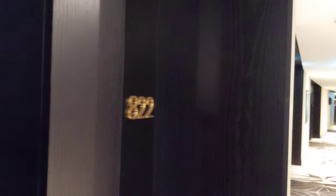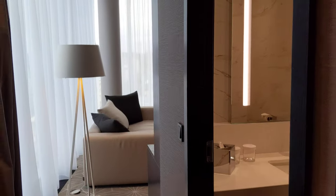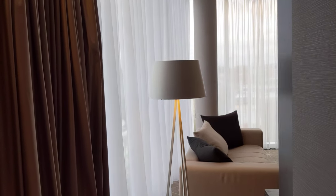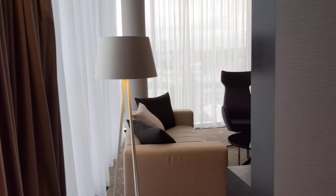I'm back at the Hilton Tallinn in the capital of Estonia. I've been here actually quite a few times, and this is a one-bedroom corner suite, room 822. I'll tell you a little bit more about this hotel later.